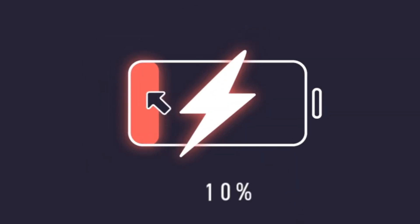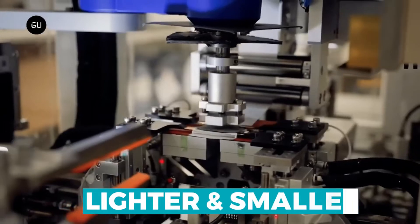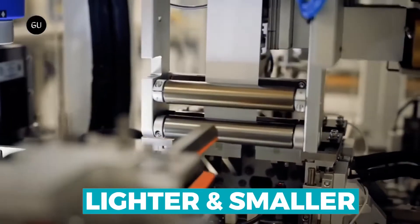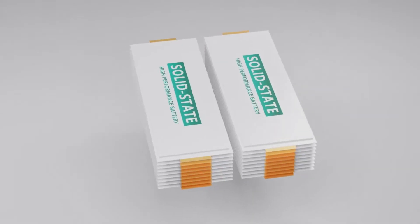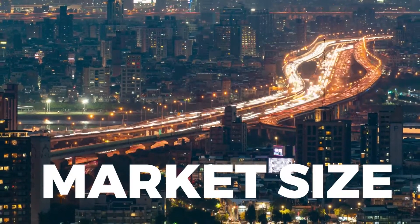Because silicon anode batteries have a higher energy density than other battery types, they can store more energy in a given volume, enabling the development of batteries that are both lighter and smaller. This would decrease the overall size and price of the battery pack while also extending the driving range of electric cars.